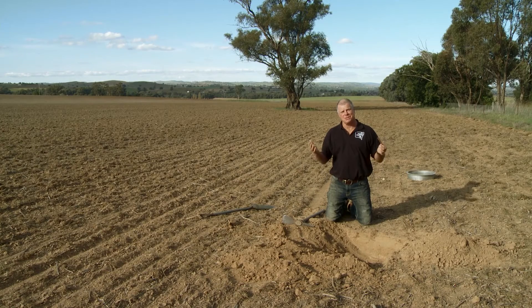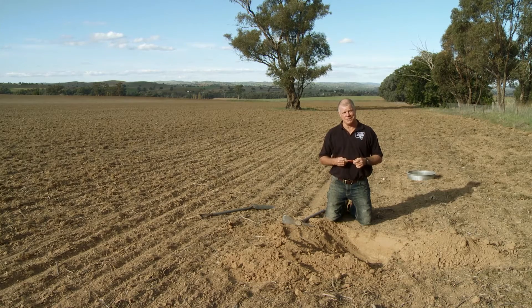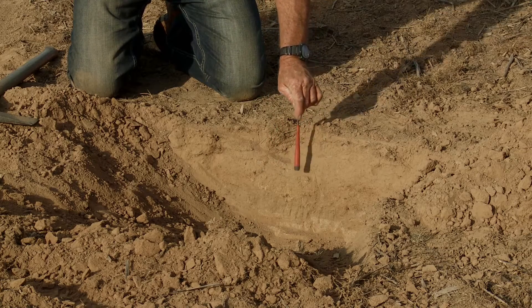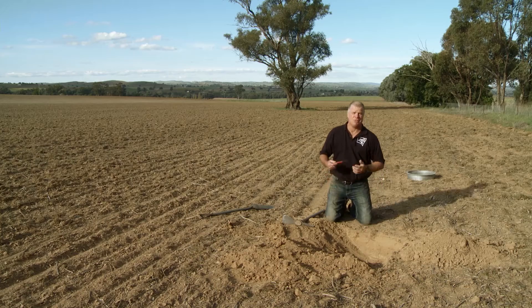Well, here we are at the second site — the disturbed site — a site that's had a fairly consistent tillage history and land management history in terms of crop production and improved pastures. We're only about five or six meters away from the other site. Same soil type, same farm, different management histories. And already you can see the difference in the upper soil profile. It's different.